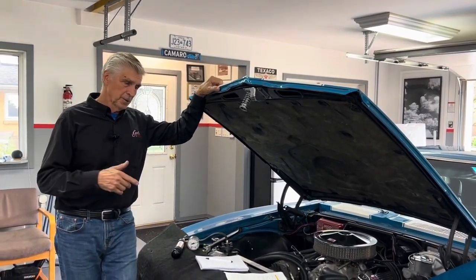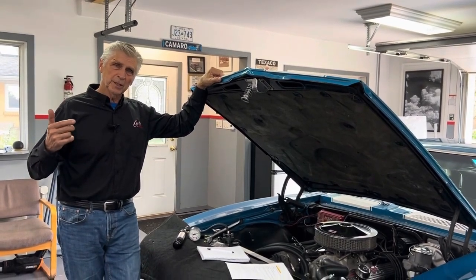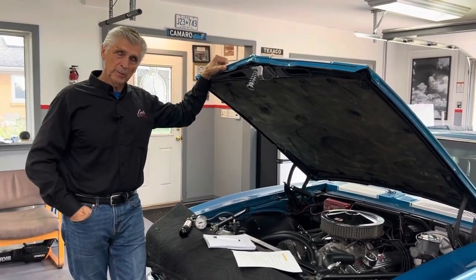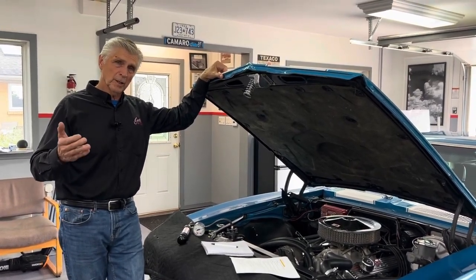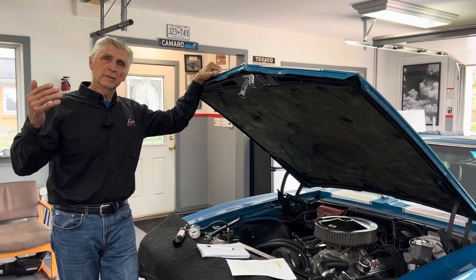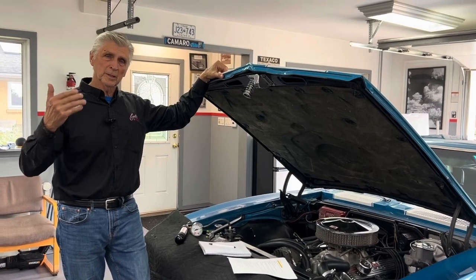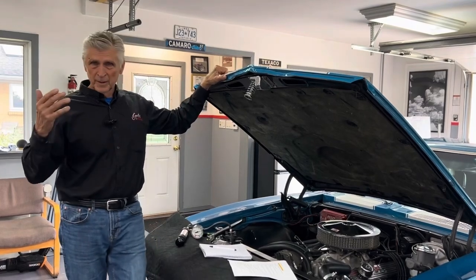If you look on your dipstick — and this is especially true with older engines before we had positive crankcase ventilation — when water and oil mix, it makes a milky substance, and sometimes you can see evidence of that just on your dipstick. One of the other checks I do when breaking in a new engine: I run it until it gets up to full temperature, shut it off, and take the valve covers off. If there's anything going on with a water leak, it's going to condense on the inside of the valve covers and leave little water bubbles — then you know you've got a problem.